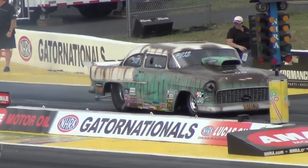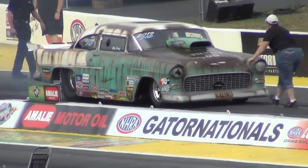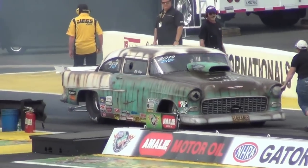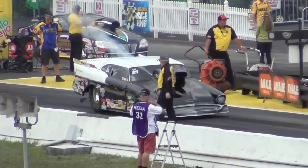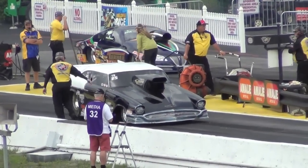Chad Morrison out of Statesville, North Carolina. And that's 57. What a big nitrous bird. I don't want to sound like a small block now. 632 cubic inch engine is a top sportsman.